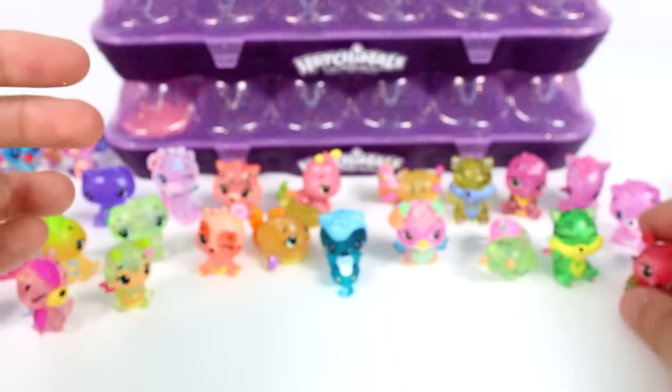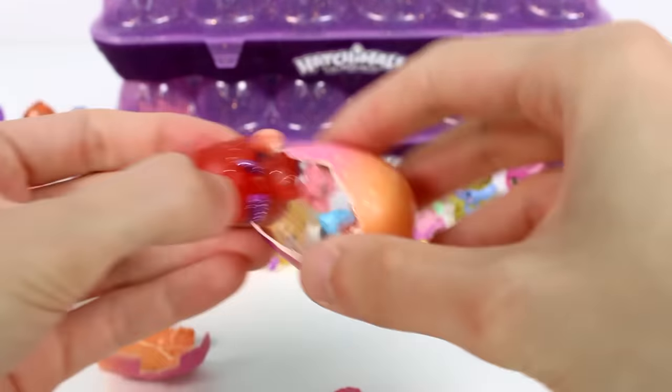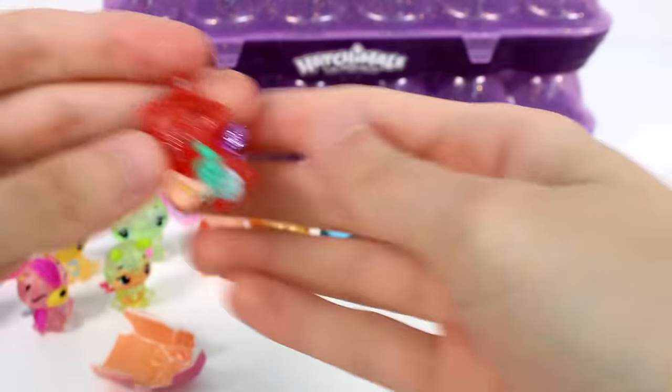Oh, is this another special edition? Yes it is — this is from Radiant Reef, it's Radiant Dear Loo. So exciting! Then we have a glittery one — does that mean it's from Bloom and Bluffs? It is! This is Blooming Swatter. We literally got one from every special edition category in this pack — Starlight Shores, Radiant Reef, and Bloom and Bluffs. How crazy is that?!